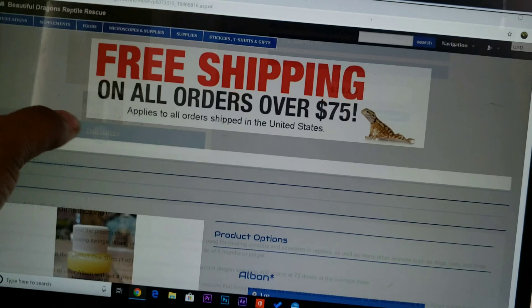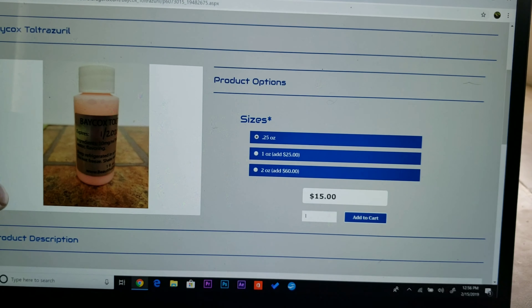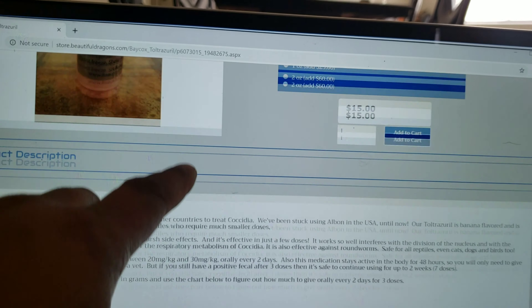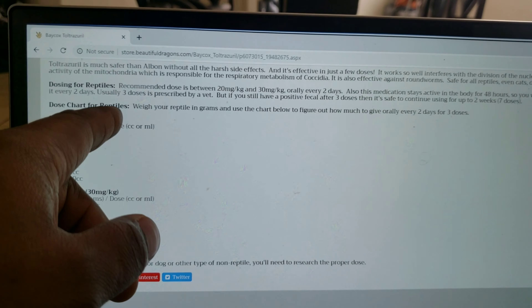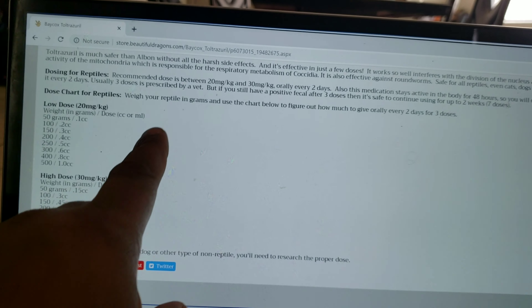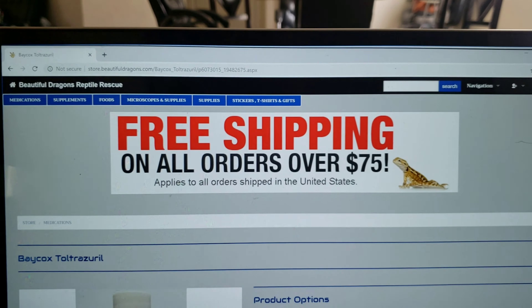Most of the medicine is going to have a dosage chart. Bay Cox — it shows you what the medicine is used for. It has been used for many years in Europe and other countries for coccidia, which is a disease in the gut that gives them diarrhea and affects the GI tract. It has a high dose and a low dose chart for reptiles — weigh your reptile and use the chart to figure out how much to give orally every two days. There's probably a disclaimer on here to see a vet first.